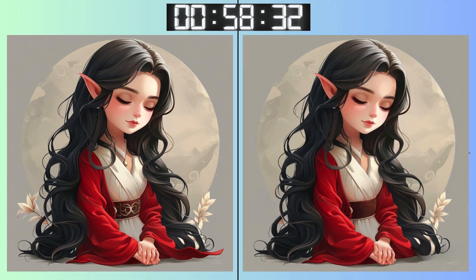Starting off easy! Can you spot the first difference? Remember, sometimes the smallest details make the biggest difference.